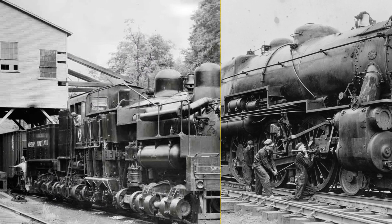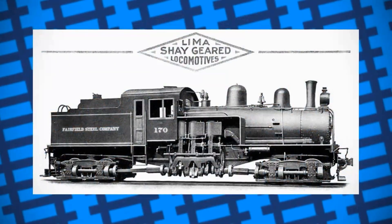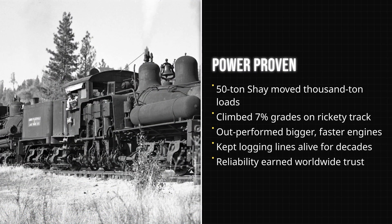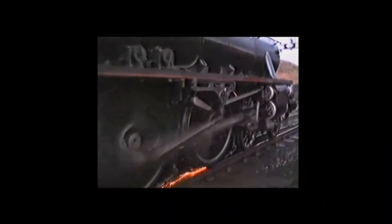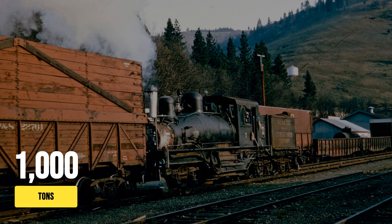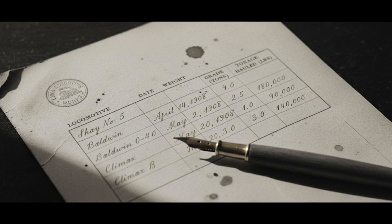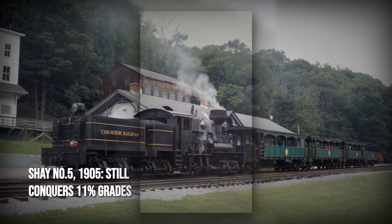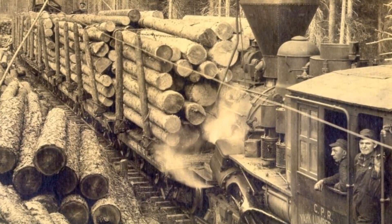On paper, the geared locomotives seemed unlikely champions — half the size of mainline engines, crawling along at a pace barely faster than a brisk walk. Yet their real-world achievements silenced any doubts. In the logging camps of West Virginia and the forests of Oregon, a 50-ton Shea routinely hauled trains weighing 200 tons up grades as steep as 10%, a slope that would leave a standard locomotive spinning its wheels or sliding backward. On level ground, the same engine could move up to 1,000 tons of timber, matching or surpassing the output of engines twice its weight. Cass Scenic Railroad's Shea No. 5, built in 1905, still climbs an 11% grade today, pulling passenger cars and, in its prime, heavy log trains — loads that would have been unthinkable for any conventional engine of similar size.